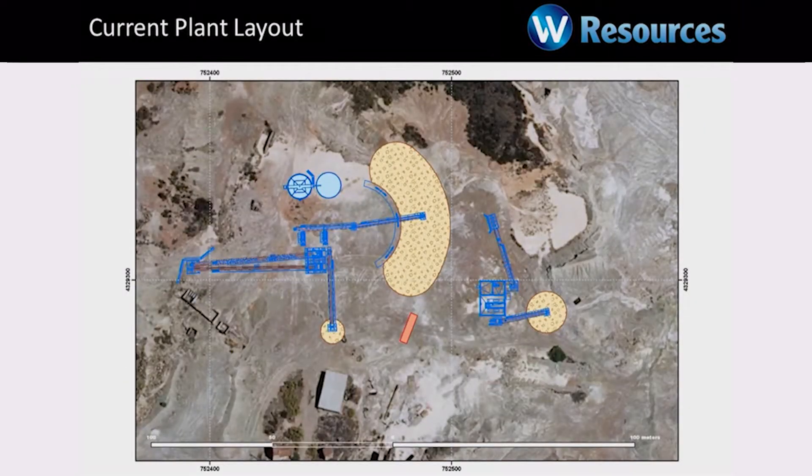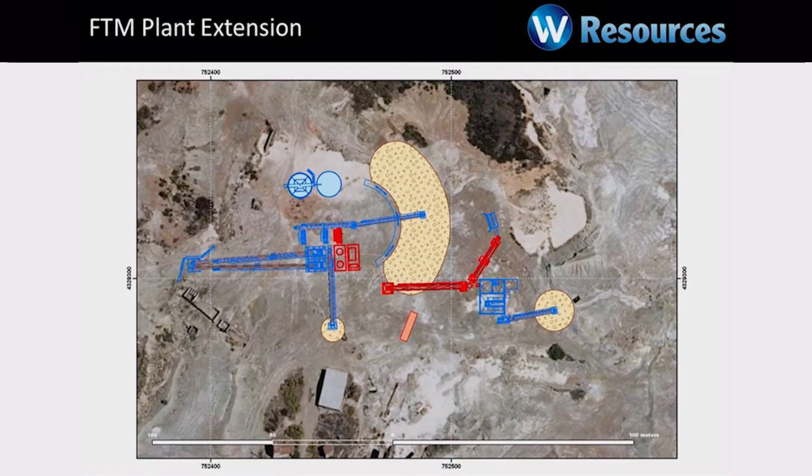Put another way, this is what we have on the ground at the moment: a plant, classification plant, concentrator. To put the mine into production, we add a jig and a mill and rearrange the conveyors. So we're talking about low incremental capital costs to put a low operating cost mine into production.